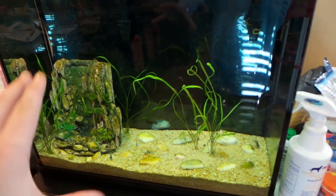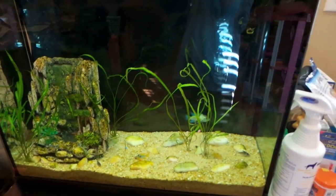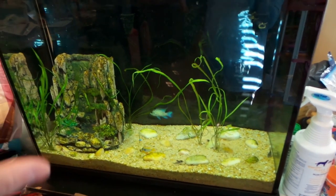As you saw in the last video, I did move the pike cichlid out of here into the African cichlid tank — he's been doing really good. We're gonna go look at him in a second. I also ordered two geophagus for this tank earlier in the week, so I'll be getting those this weekend.